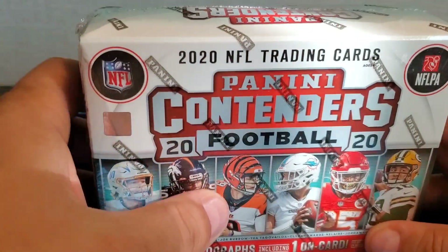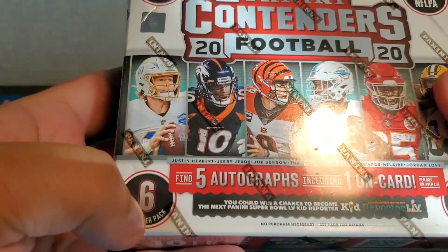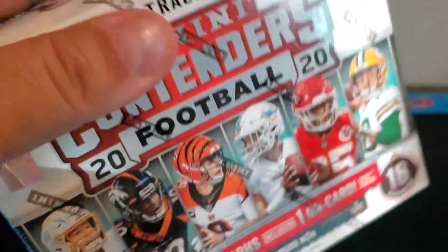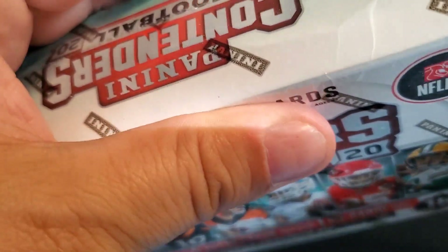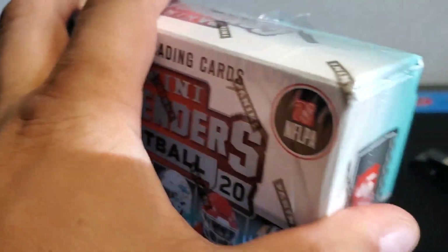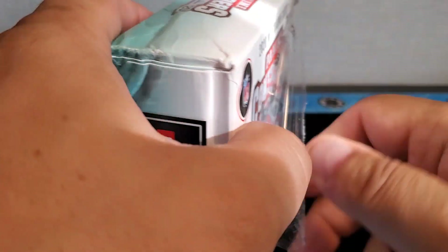Alright, so let's take a look at this — looks like we get 18 packs in here, six cards per pack. There are tickets and a couple other inserts I'm sure we'll be looking for, but obviously the autos are the big draw in this product. This is not my box of cards — Ethan purchased these and was kind enough to let us rip it on the channel.